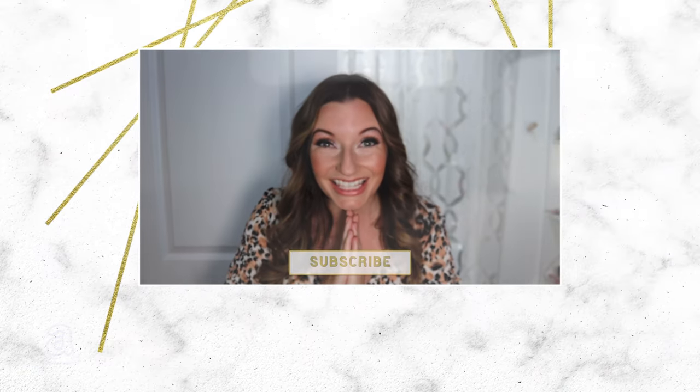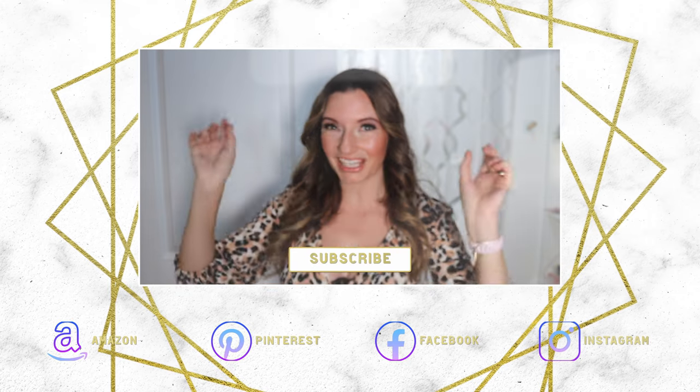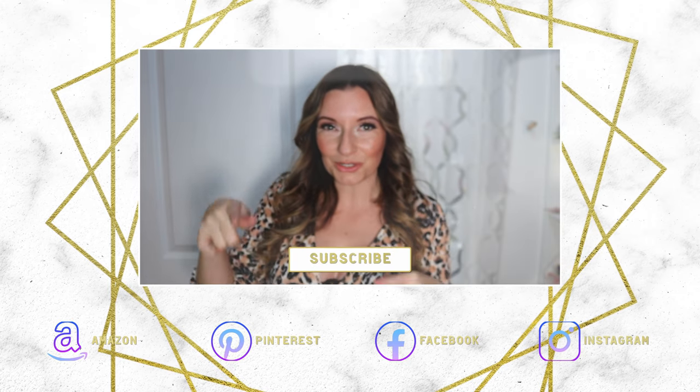So do you like seeing the DIYs? Let me know in the comments below and there will be more to follow.